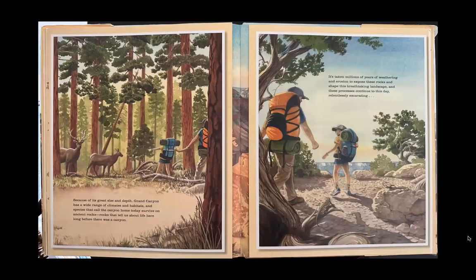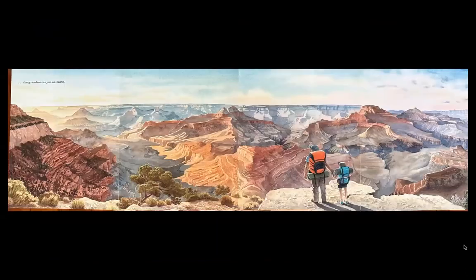Because of its great size and depth, Grand Canyon has a wide range of climates and habitats. Species that call the canyon home today survive on ancient rocks — rocks that tell us about life here long before there was a canyon. It's taken millions of years of weathering and erosion to expose these rocks and shape this breathtaking landscape, and these processes continue to this day, relentlessly excavating the grandest canyon on Earth.